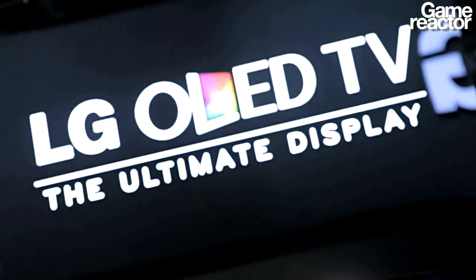We're talking about a brand new technology — it's the OLED television screen and we're here with Pete from LG, so can you describe these wonderful TVs?